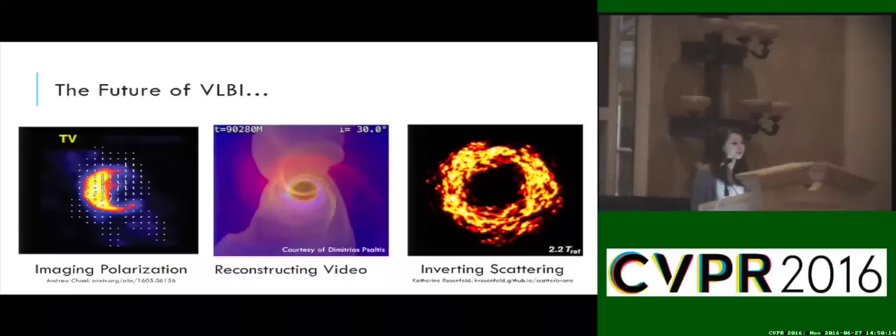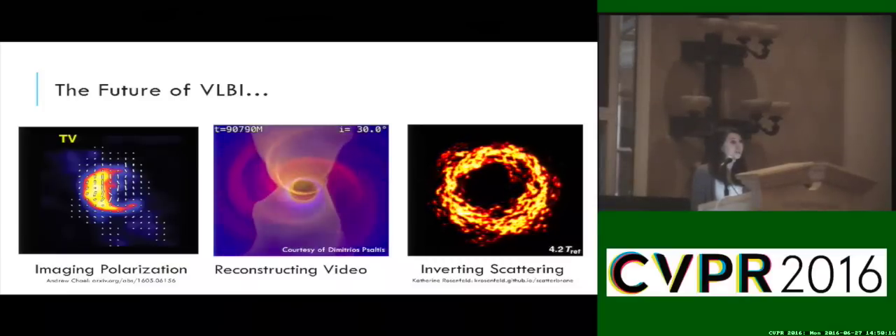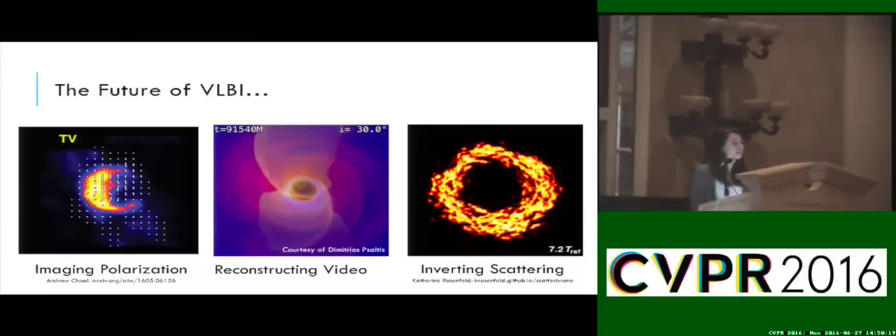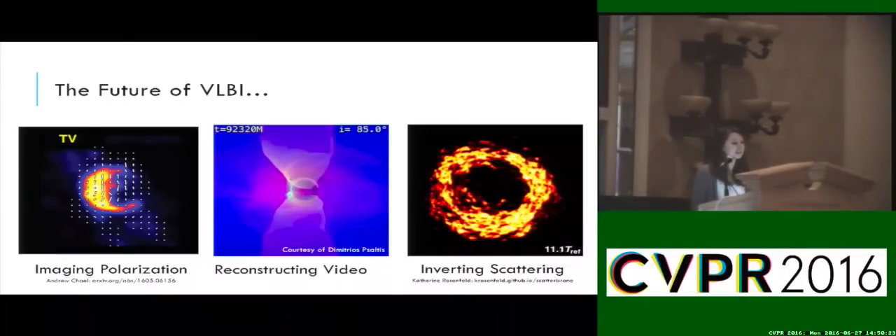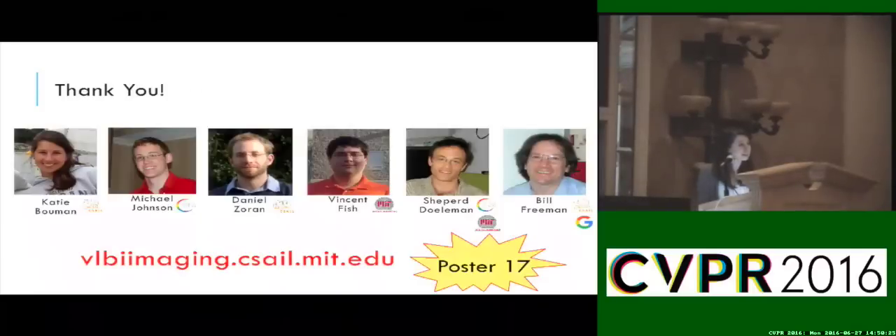CHIRP gives us a great foundation for black hole imaging, but it's only the beginning. We hope that by pushing the limits of astronomical imaging, it will result in exciting future discoveries. Thank you.